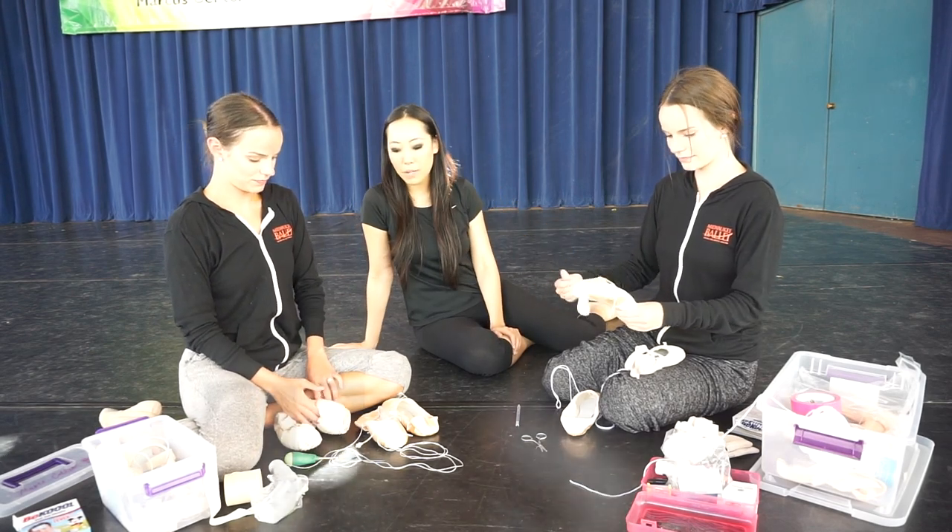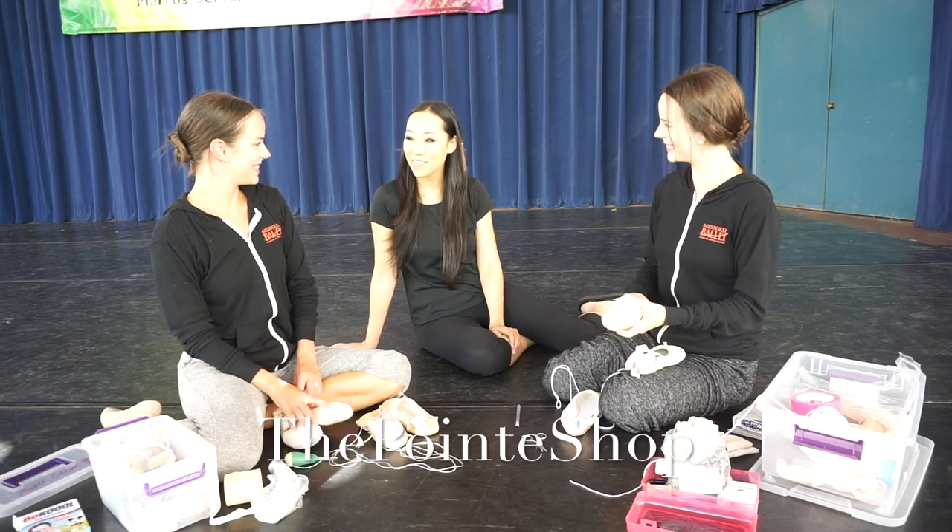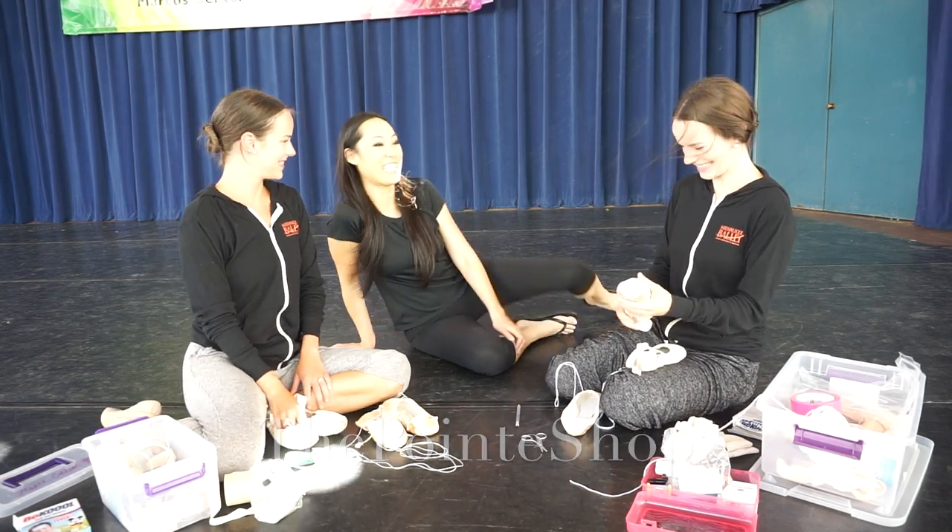I think we pretty much covered it. Thank you so much for showing me your pointe shoe hacks. Thank you.